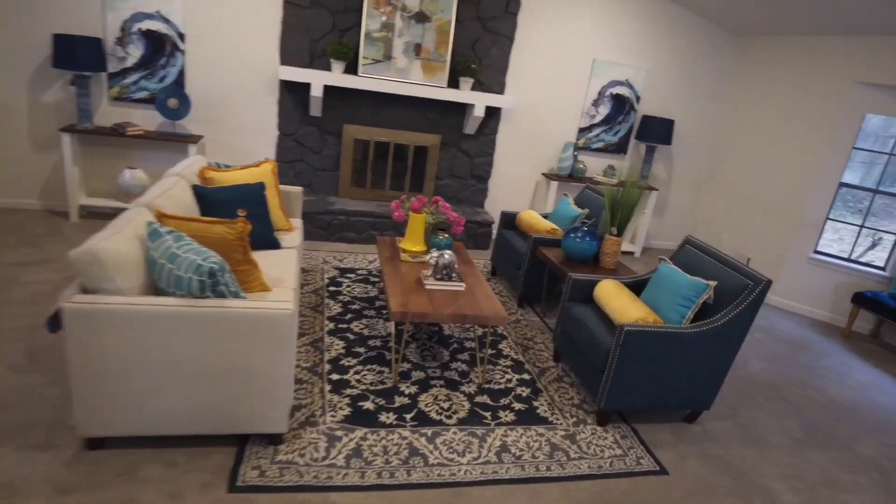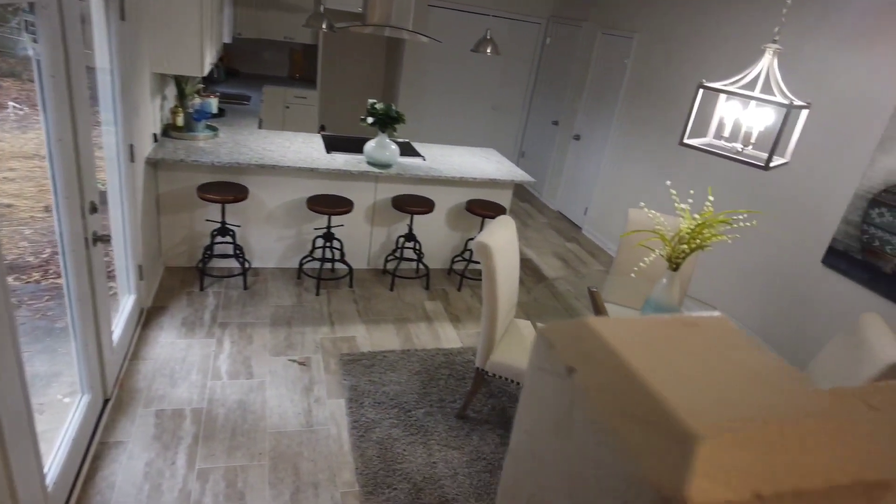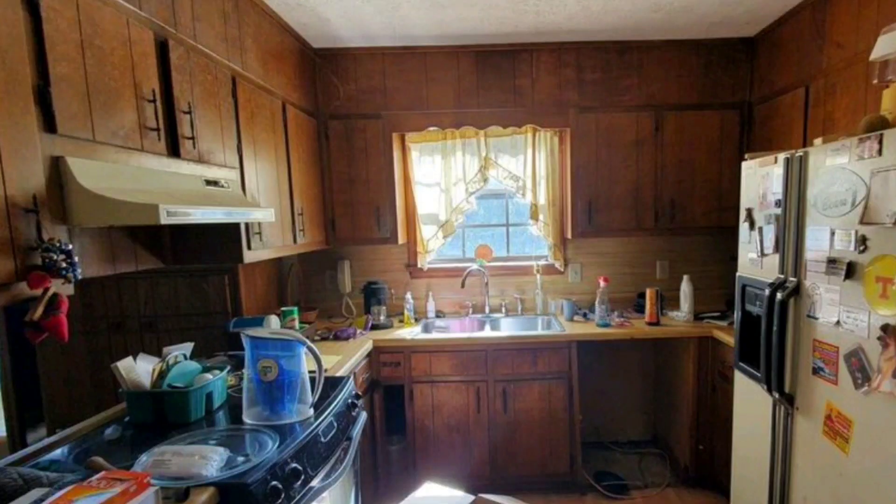Now we're heading downstairs. In these starter homes the cabinets are often wood and in decent shape, like the vanities. I decided to change the kitchen cabinets because the kitchen was a little tight. If the kitchen had been larger I probably would have just painted them, but I wanted to make it feel bigger and give it a new look, so I changed the cabinets.